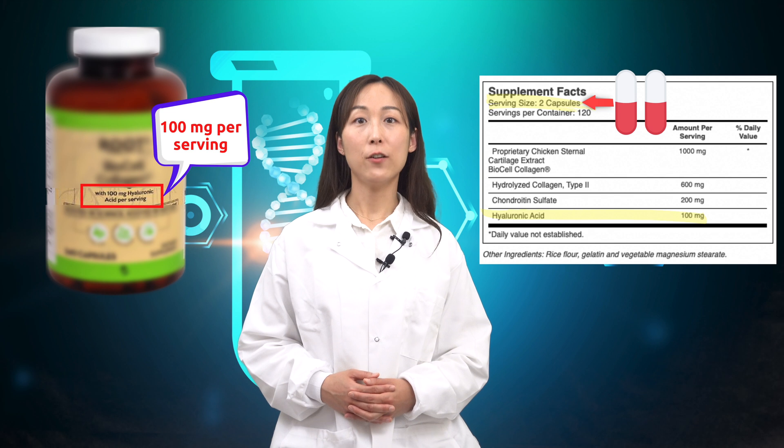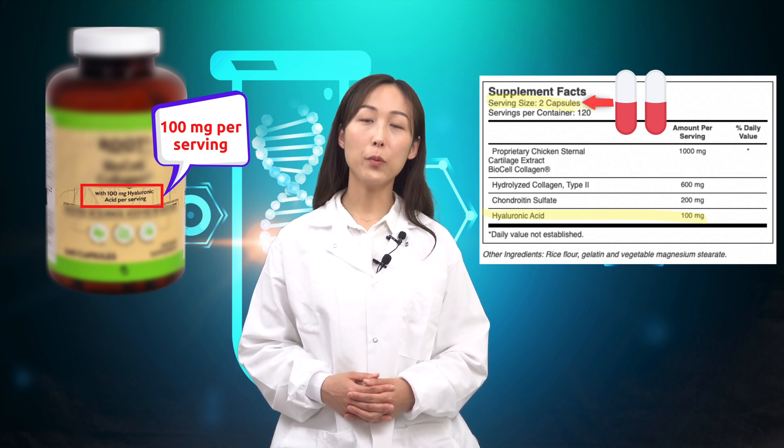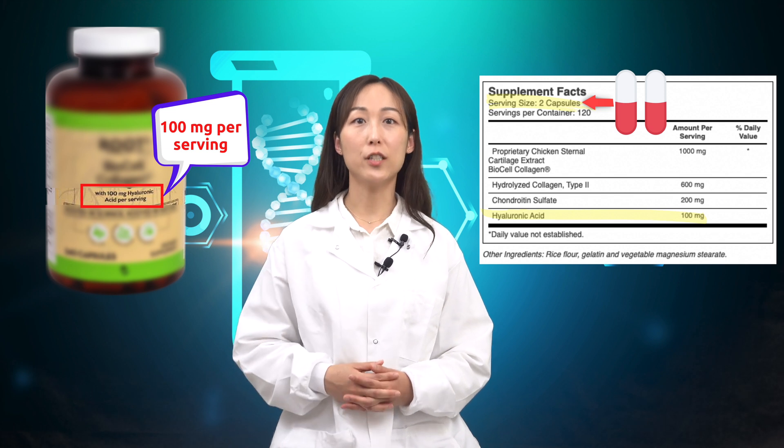For instance, if the dose of active ingredient per capsule is 50 mg and the supplement facts table shows a serving size of two capsules, the amount per serving will be displayed as 100 mg — making you believe the dose is higher, but you need to take two capsules to achieve that amount.